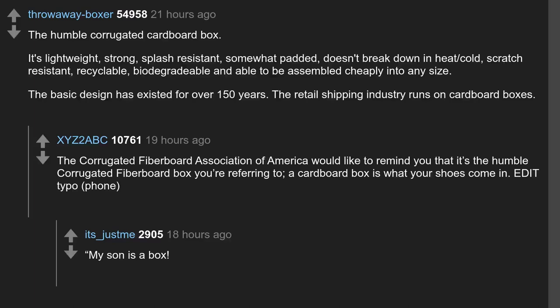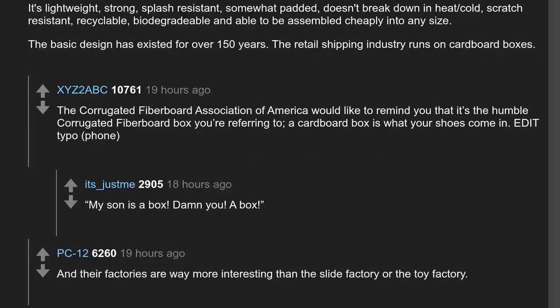My son is a box. And their factories are way more interesting than the slide factory or the toy factory.